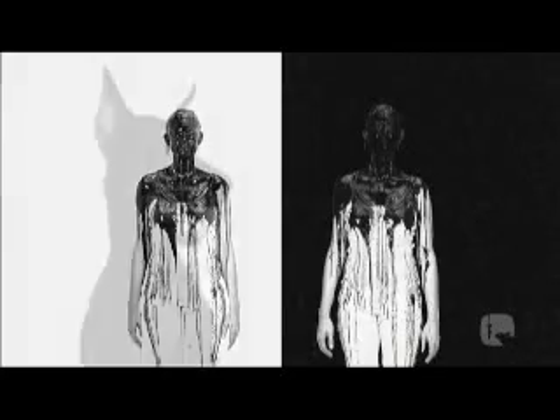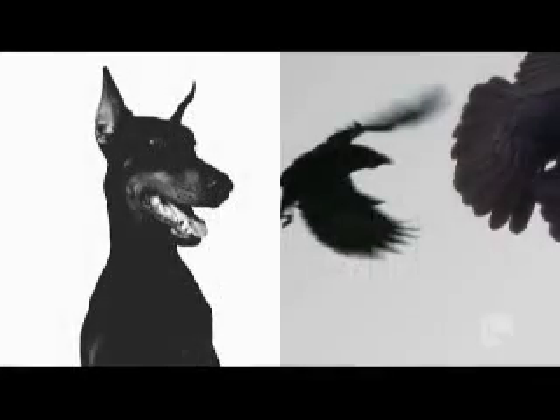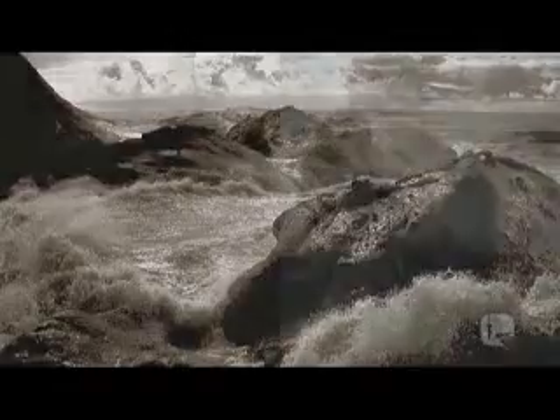We took visual inspiration from fine art photography, landscape photography, and especially avant-garde fashion photography.